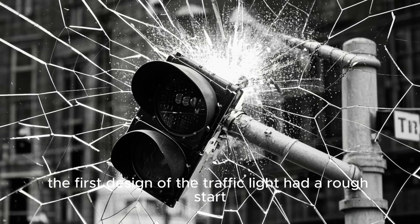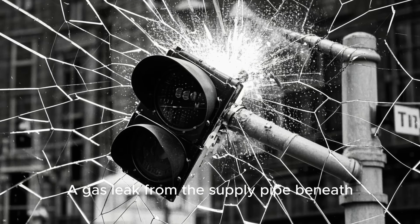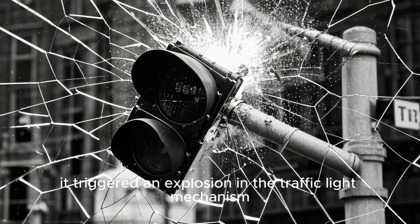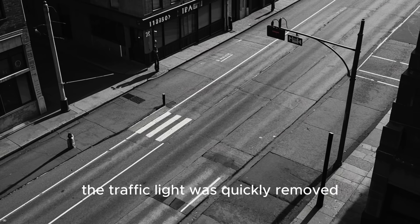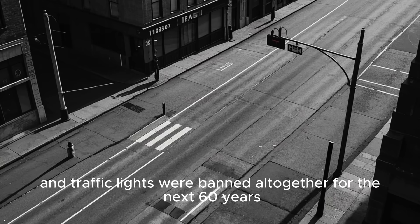Unfortunately, the first design of the traffic light had a rough start. A gas leak from the supply pipe beneath it triggered an explosion in the traffic light mechanism, injuring the policemen operating it. Deemed a safety hazard, the traffic light was quickly removed and traffic lights were banned altogether for the next 60 years.